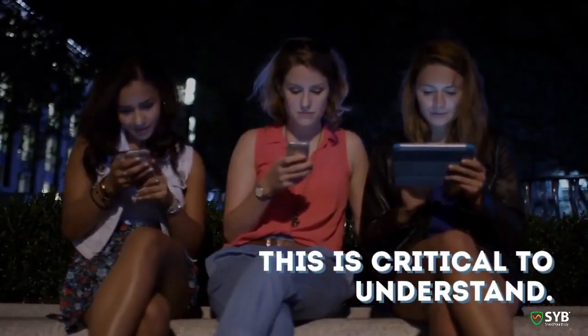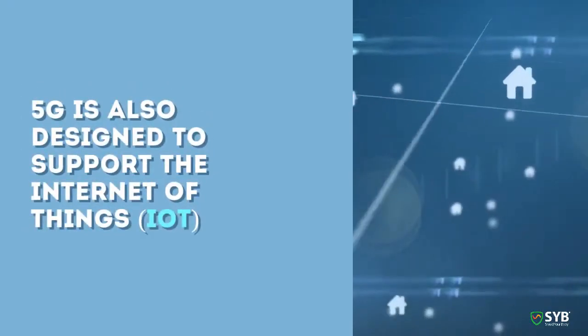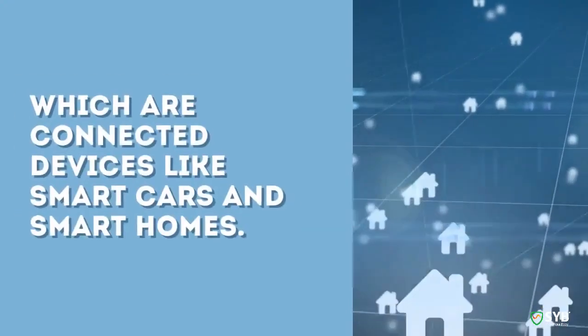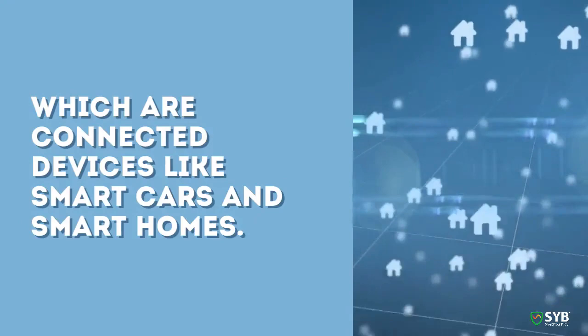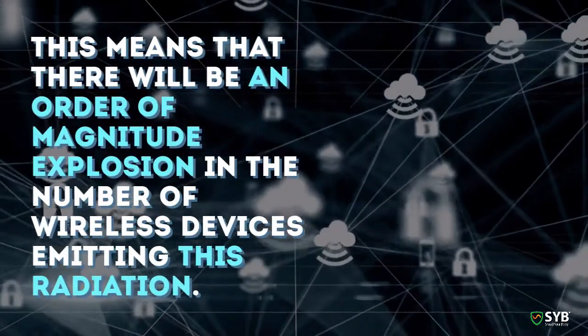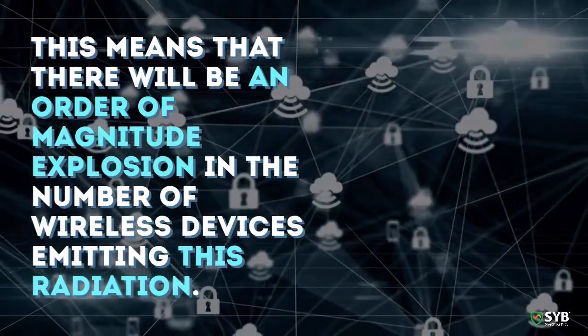This is critical to understand: 5G is not just for cell phones. 5G is also designed to support the Internet of Things — connected devices like smart cars and smart homes. This means there will be an order-of-magnitude explosion in the number of wireless devices emitting this radiation.